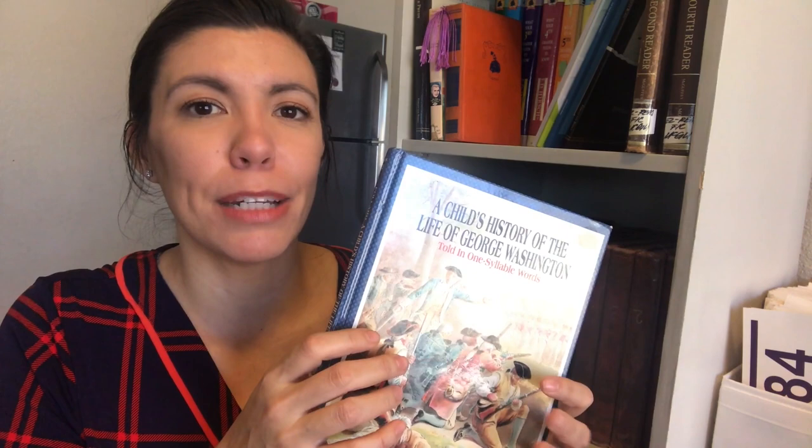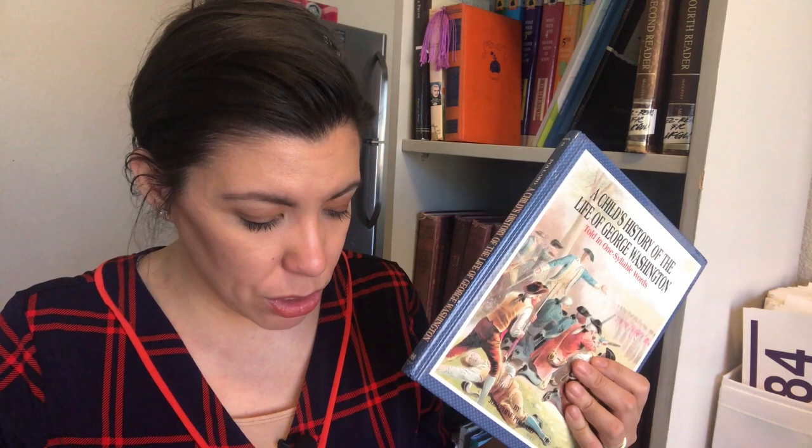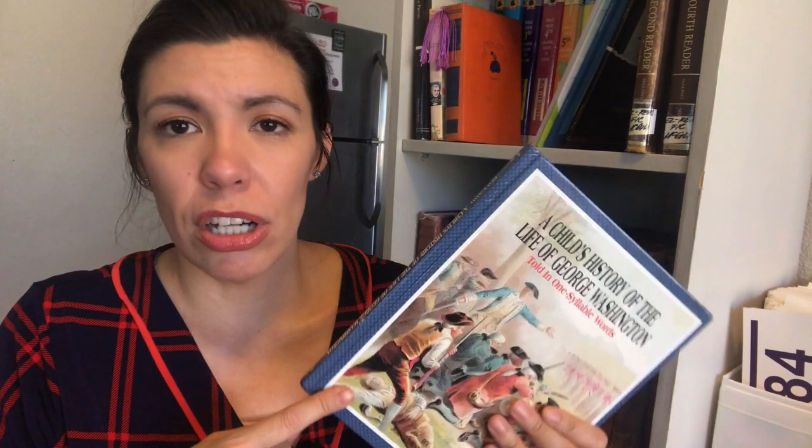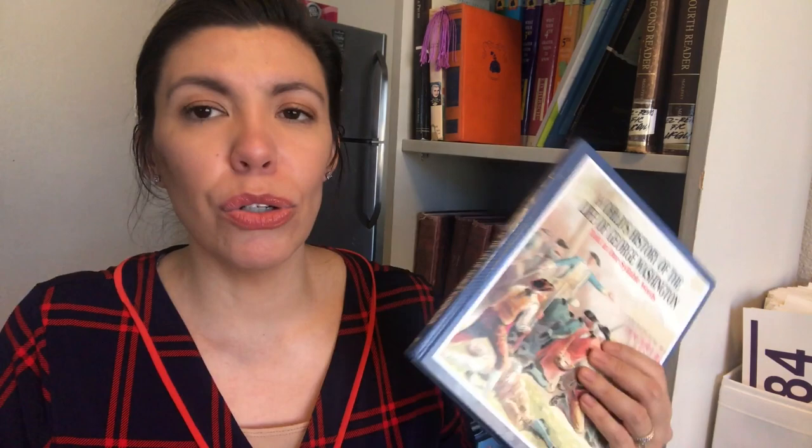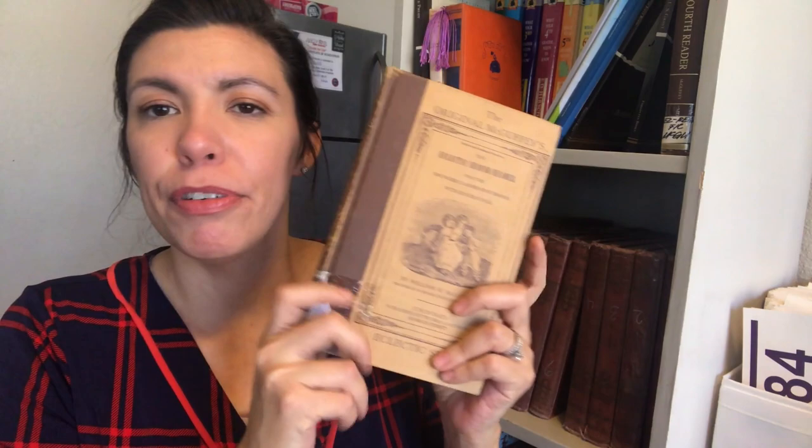Many parents, myself included, think this book might be better placed later in the list. I like to place it after the Christopher Columbus Josephine Pollard book, which is book 12. This is also the first book that starts vocabulary — part of RC's wonderful vocabulary program. Beginning at book four, each book has a set of vocabulary cards. Most words are taken from the actual book, and the example sentences on the back come from the book itself, which is great for reading comprehension and context.